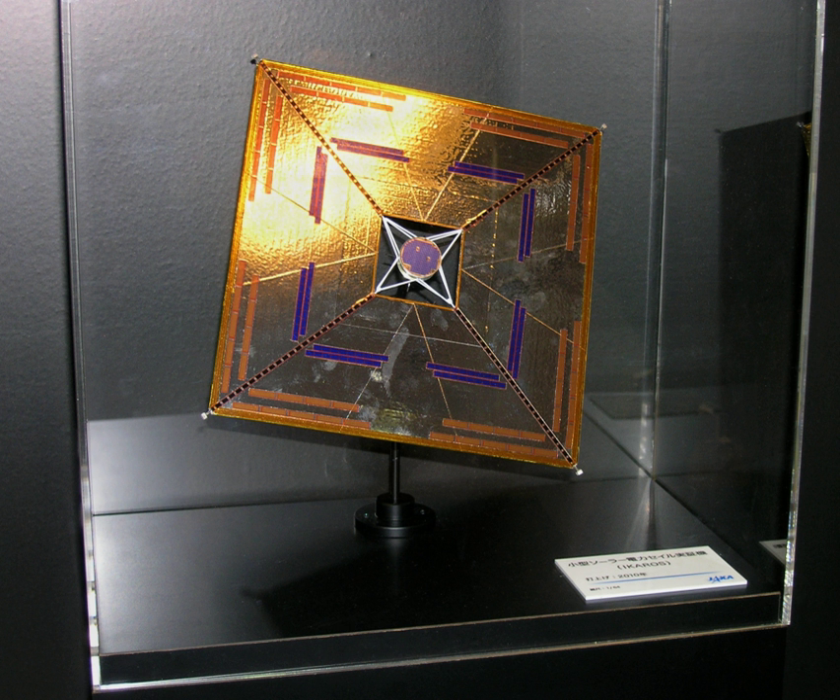On 30 November 2012, JAXA announced that IKAROS had been recognized by Guinness World Records as the world's first solar sail spacecraft between planets, and that its two separated cameras, DCAM-1 and DCAM-2, had been recognized as the smallest spacecraft flying between planets.